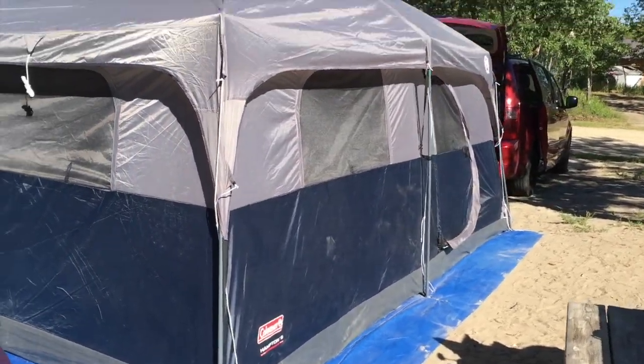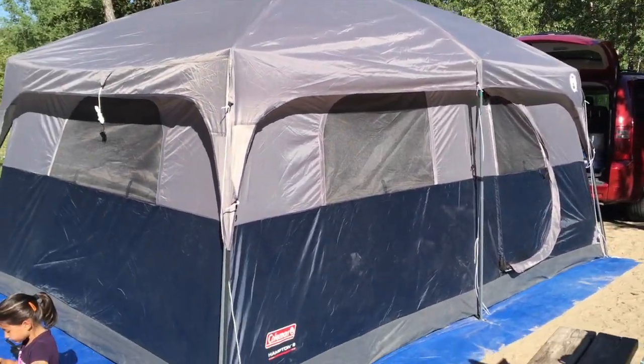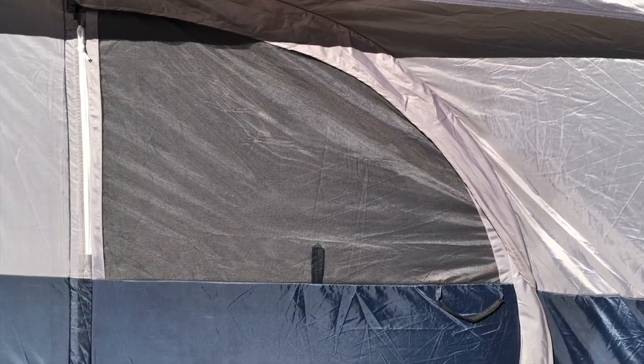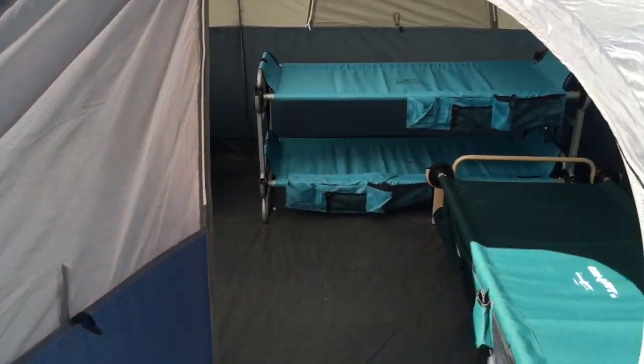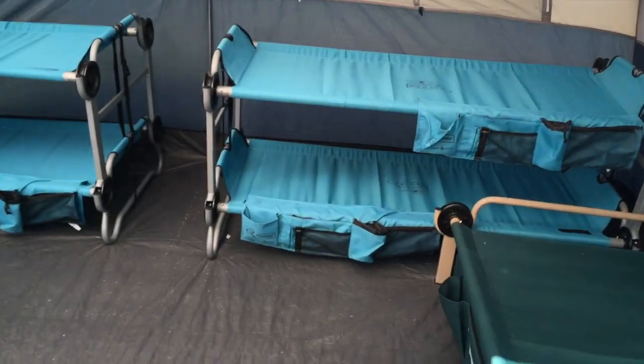So there is what it looks like from the outside. I'll take you inside — there's just a zipper here and the door just opens like this.